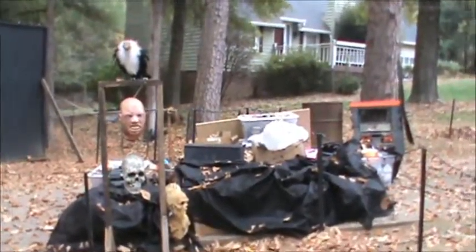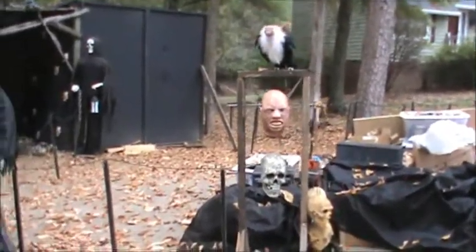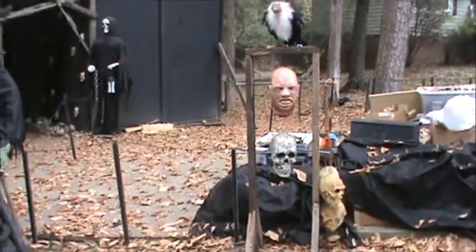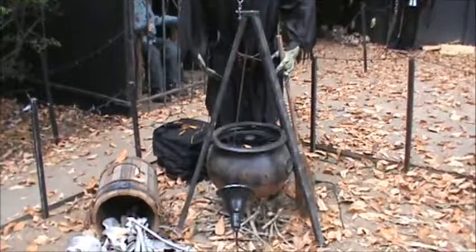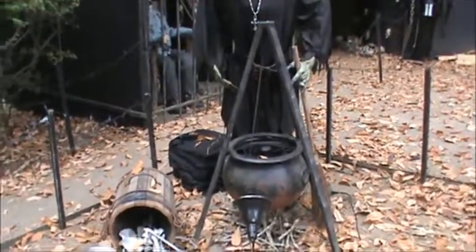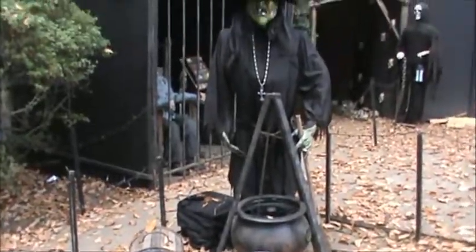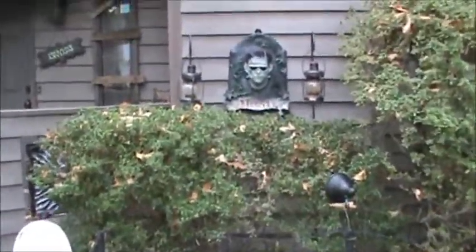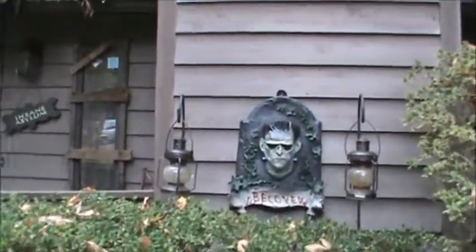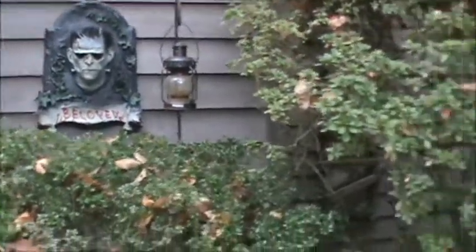All the stuff that we didn't get put away last night. Our witches area, fogging cauldron, bucket of bones right there. Our beloved Frankenstein.